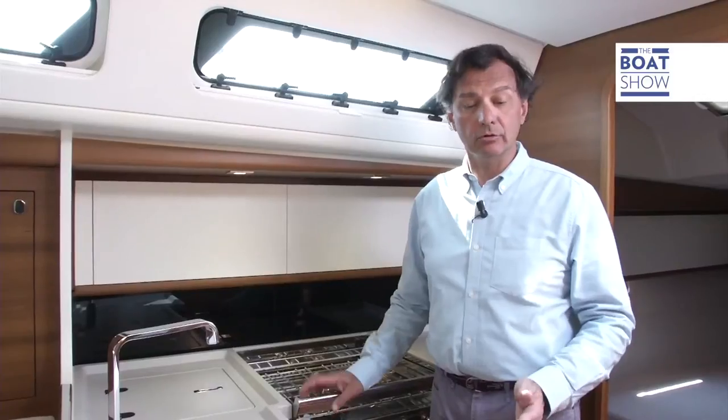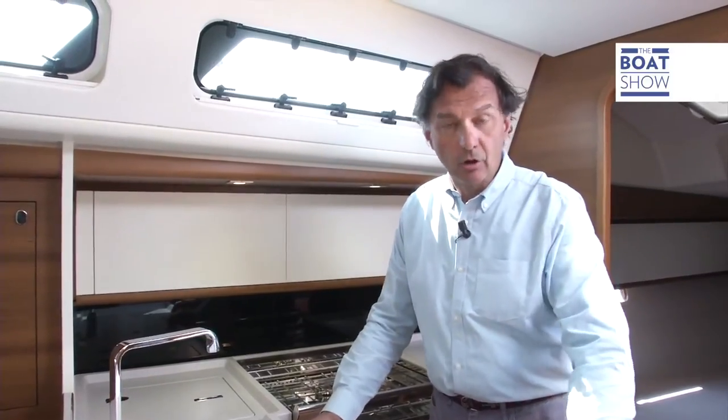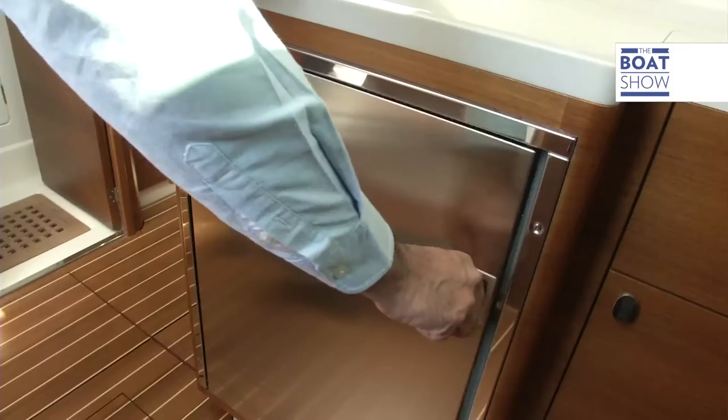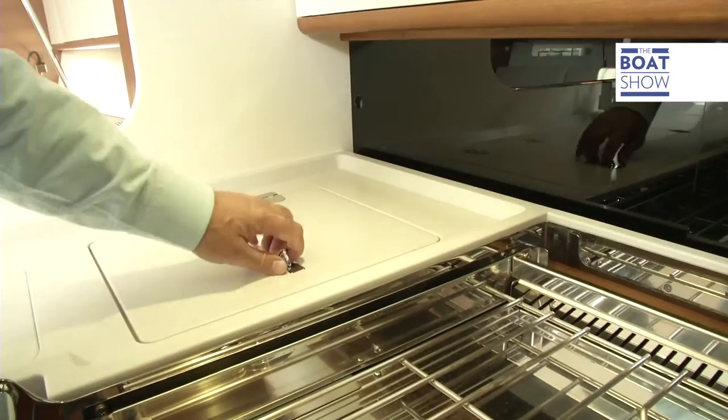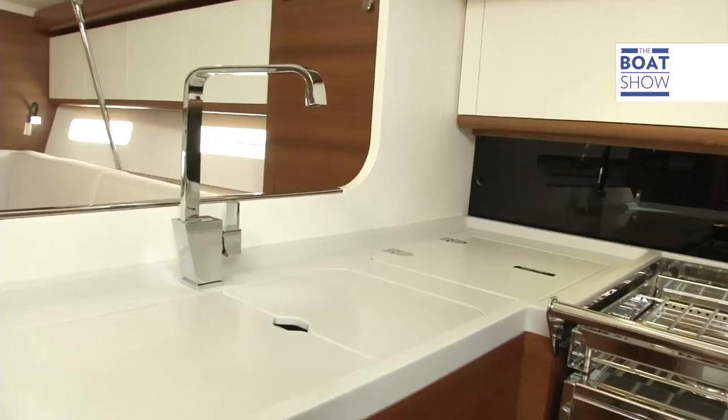Even in the kitchen it's the details that count. The edge of the Corian floor is non-slip. There are two fridge areas: one with an upright door for everyday use, and a well that can become a freezer if you want.